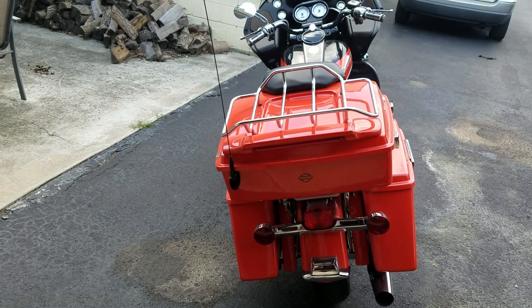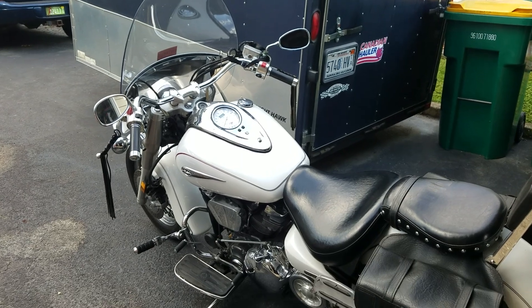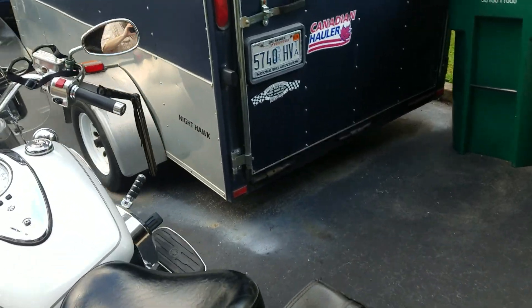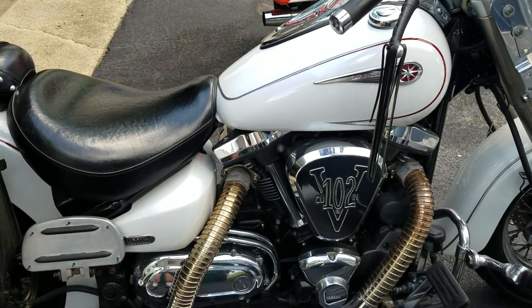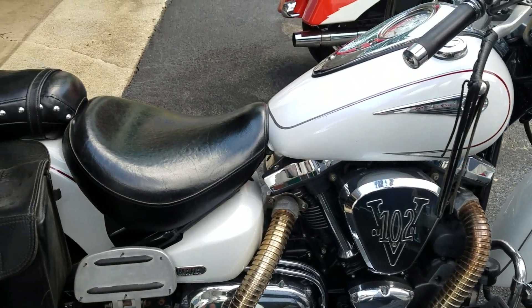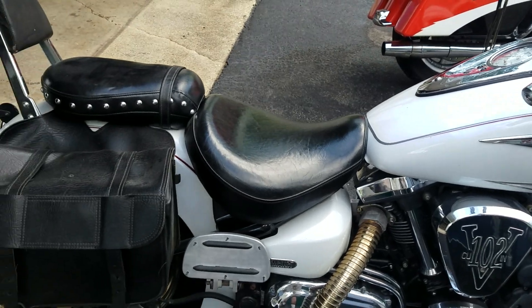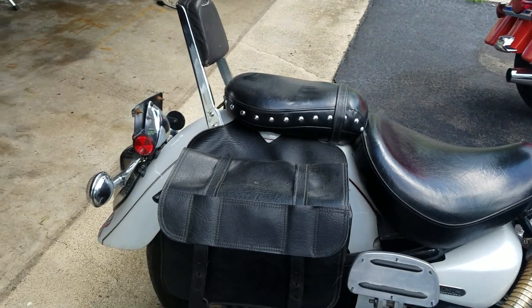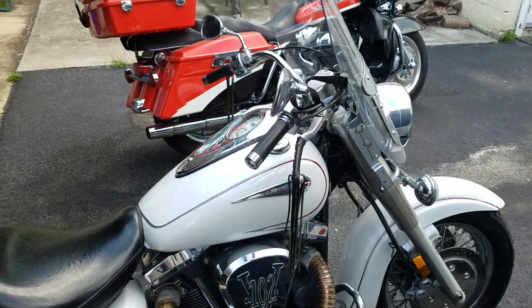My other ride over here — that's my 2004 Yamaha Roadstar. We got 102 cubic inches of air-cooled V-twin on this one. Back when I bought it in 2004, it was the biggest air-cooled V-twin you could buy from the factory, since the Harley was 96 cubic inches for the Screaming Eagle special orders.